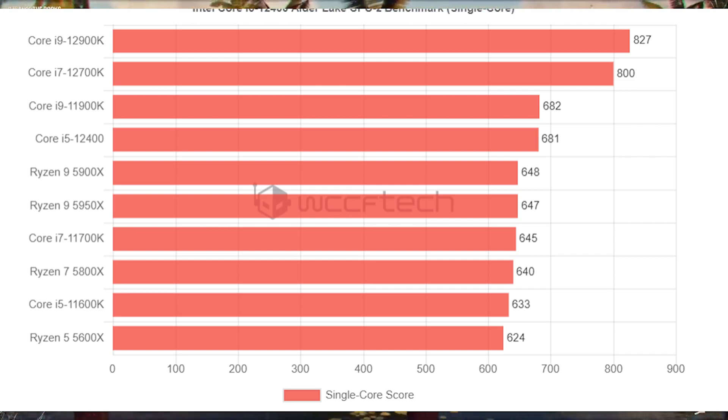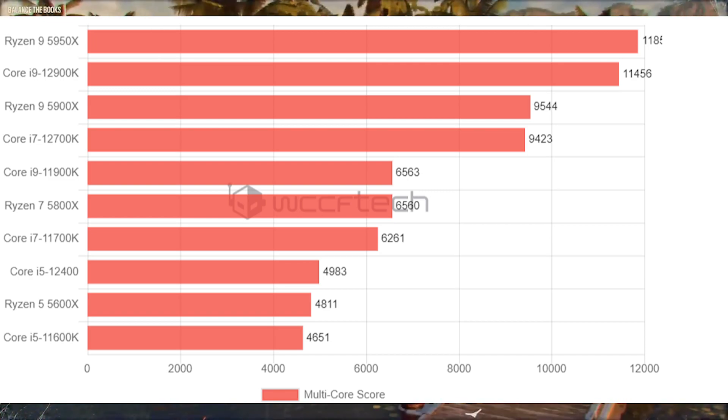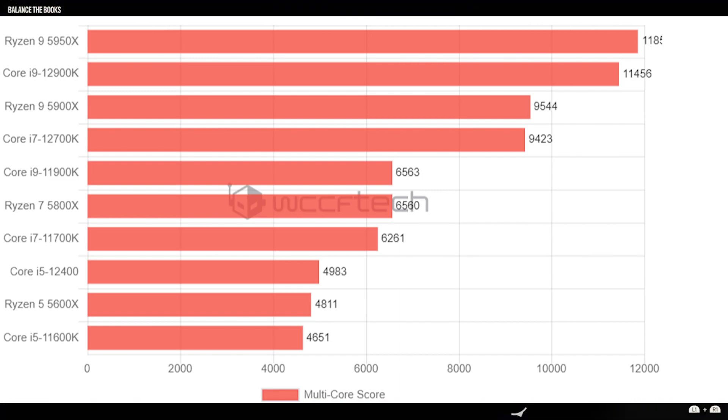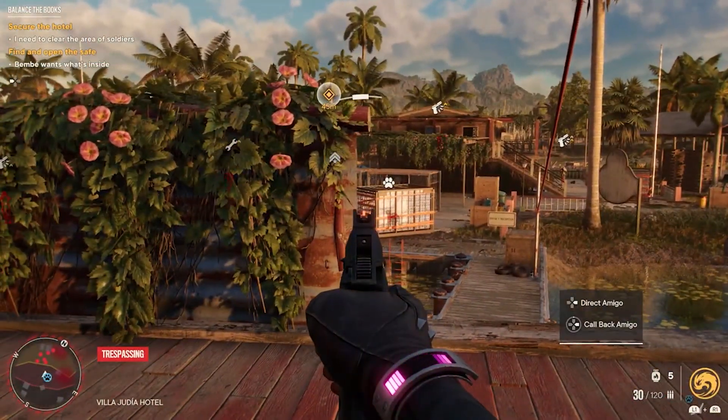Anyway, the performance compared to the Ryzen 5 5600x — which is a $270 CPU when it goes on sale — is basically the same, but the i5-12400 actually beats it in single core, and multi-core is pretty much the same. With some slight overclocking of the 5600x you find basically the same performance. It's actually pretty promising for $200.